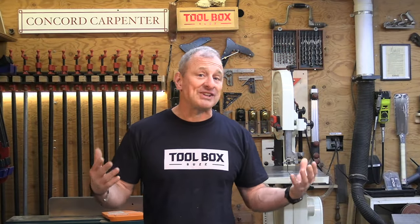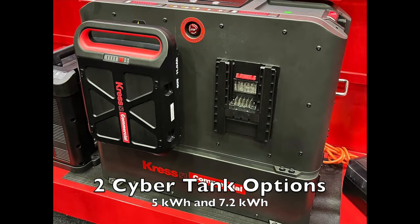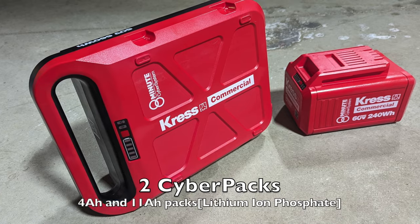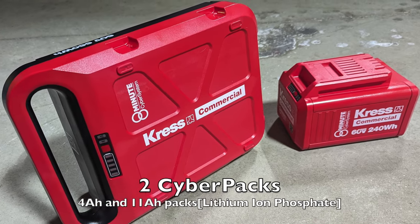There are three parts to this Kress cyber system. The first is the cyber tank — a huge portable power station. The second is two different size cyber pack batteries. And the third are six individual cordless power tools, OPE stuff.